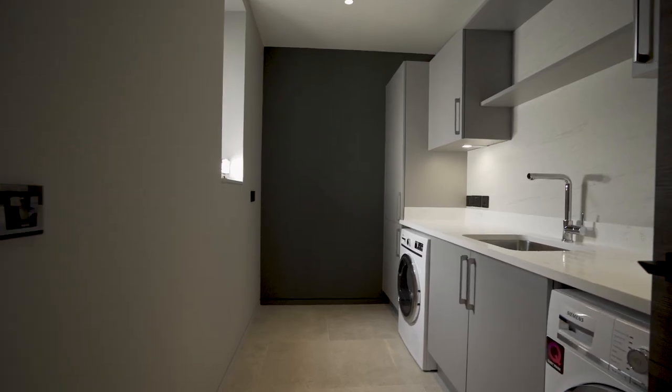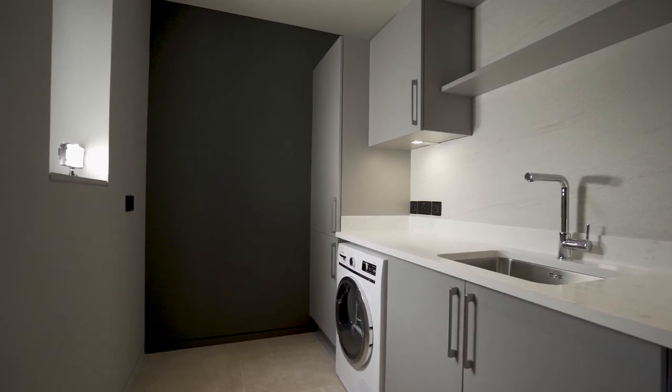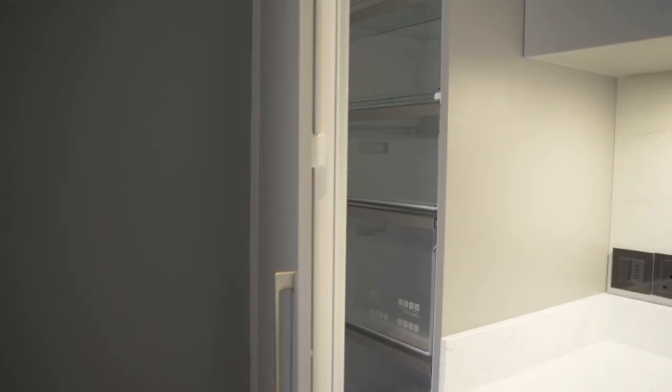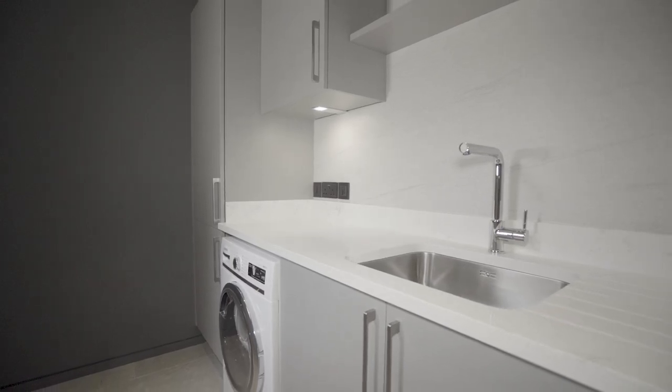The spacious utility room was designed and fitted by Parks Interiors, with luxury units by Hacker of Germany in satin pearl grey, alongside a full-size integrated Siemens freezer, washing machine and tumble dryer, and a Franke undermount sink and tap at a 30mm solid quartz stone worktop.